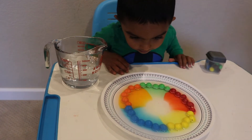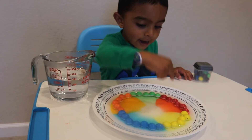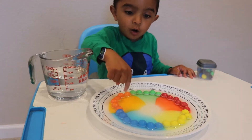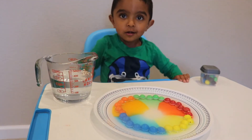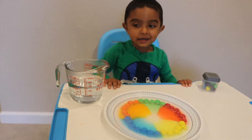What color is it, Rafa? Blue, yellow, red, green — so many colors!